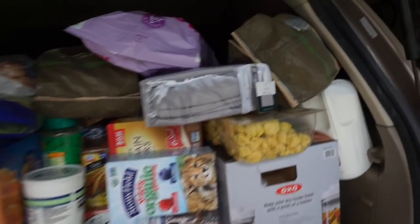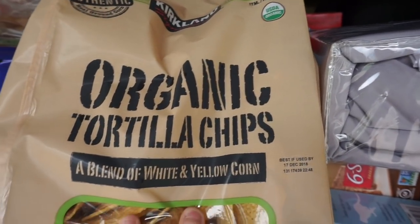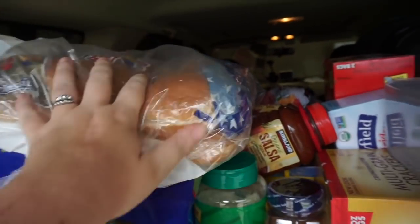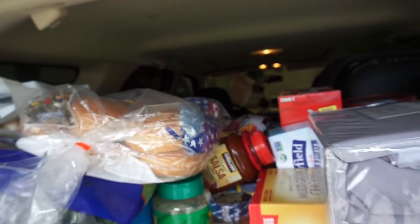First, we got a bag of Boom Chicka Pop, and we got two bags. I kept seeing on hauls that everyone really liked these organic tortilla chips, so we grabbed two bags of those. We got quite a few bread products — we're planning to freeze them. We had just bought a new upright freezer because we got this Costco membership, so we've got some hamburger buns and hot dog buns.